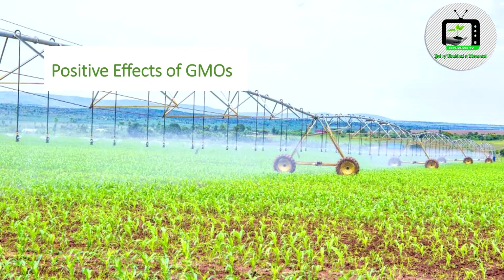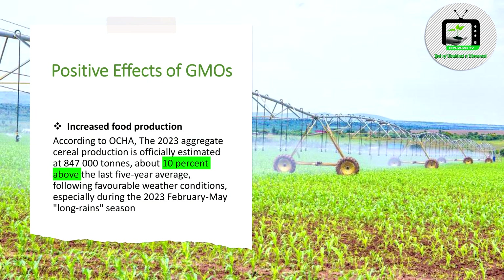Positive effects of GMOs. Number 1: Increased food production. According to OCHA, the 2023 aggregate cereal production is officially estimated at 847,000 tons, about 10% above the last 5-year average, following favorable weather conditions especially during the February to May 2023 long-range season.